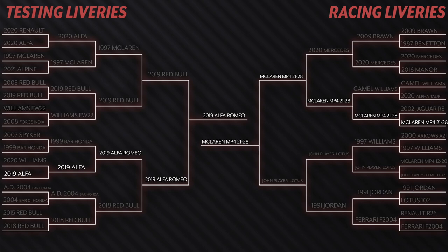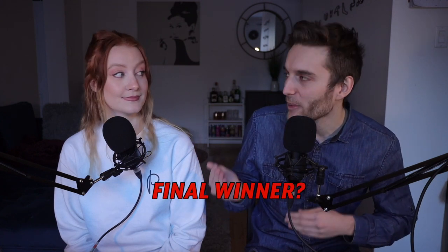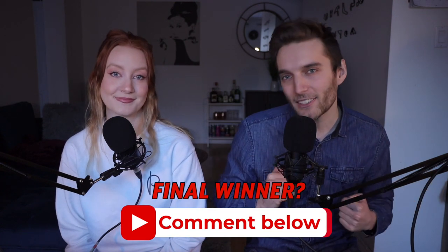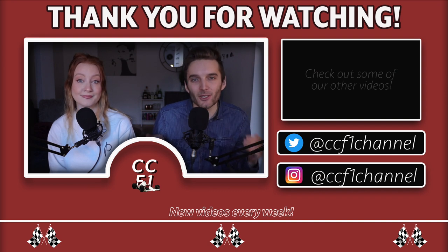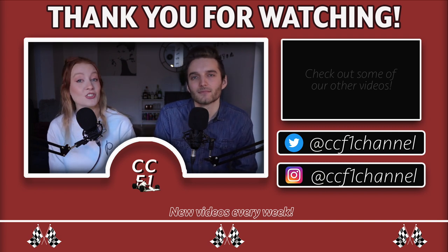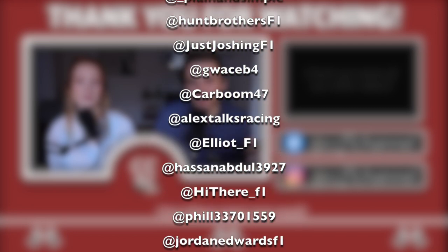These are our two winners from both categories. If we had to choose one ultimate winner, I'm going to personally have to go with the Alfa Romeo testing livery, while Cass goes with the Chrome McLaren. The decision is up to you guys — let us know down in the comments which of these two you think would have been the ultimate winner of this bracket. We know we are incredibly biased and not everybody is going to have the same taste or opinions. If there are any other themed brackets you'd like us to do, let us know in the comments. If you have enjoyed this video, don't forget to leave it a like, make sure to follow us on social media, and thank you to everyone who submitted their picks for this bracket. Thanks again for watching, and we will see you next time.